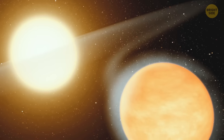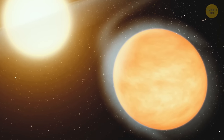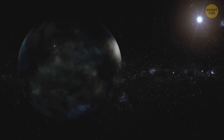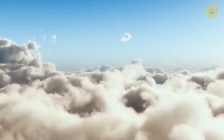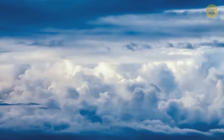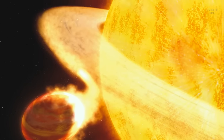WASP-12b travels so close to its host star that it needs just one day to complete one orbit. Its night side isn't as hot as the day side — a mere 2,200 degrees Fahrenheit. Because of this difference in temperature, water vapor and clouds gather above the surface of the planet. From time to time, swirls of material from the planet's superheated atmosphere spill onto its star.